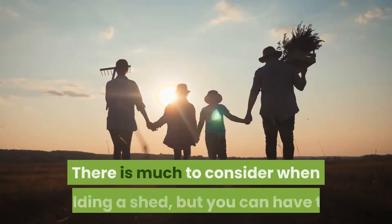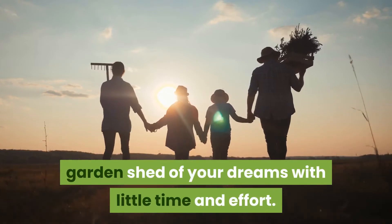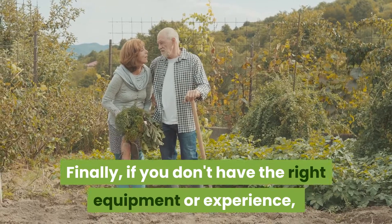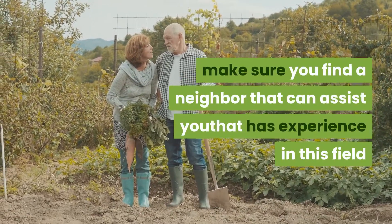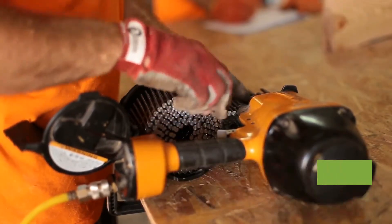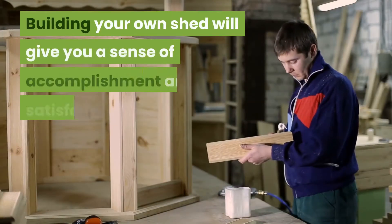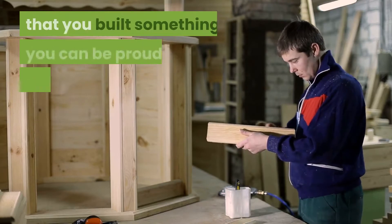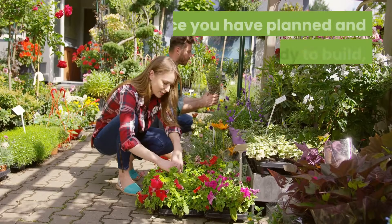There is much to consider when building a shed, but you can have the garden shed of your dreams with little time and effort. If you don't have the right equipment or experience, make sure you find a neighbor that can assist you — someone experienced in this field who may even have a nail gun, an air hose, and an electric saw. Building your own shed will give you a sense of accomplishment and satisfaction that you built something to be proud of and enjoy for years.